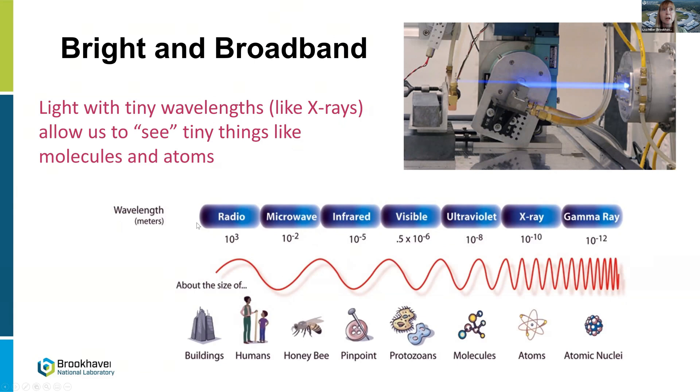The other important thing is the broadband nature. We produce all these different wavelengths of the electromagnetic spectrum, allowing us to study both the structure and the chemistry of materials all the way down to the atomic scale. Most wavelengths we use from the synchrotron are in the X-ray range — 10 to the minus 10 meters, or angstroms — which allow us to study individual atoms and molecules, as well as the composition of materials at the nanoscale.